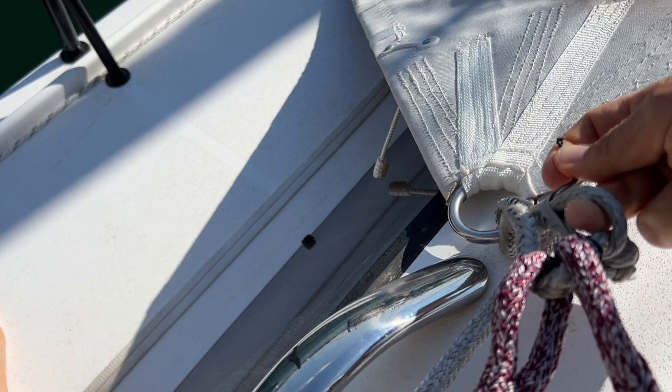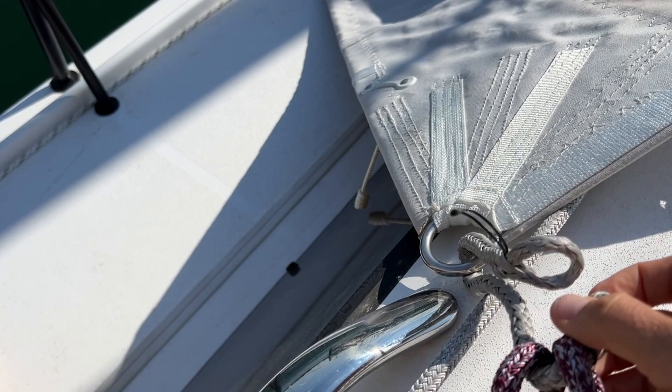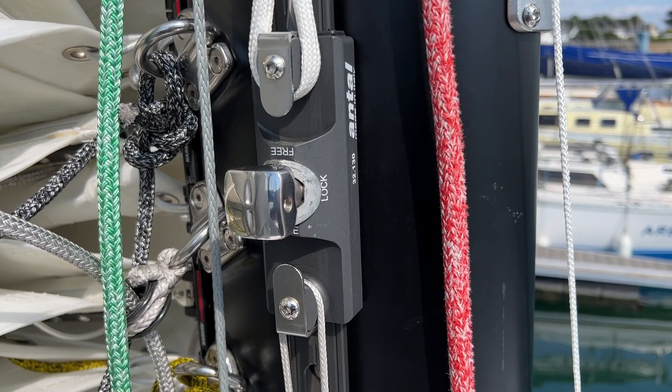Soft shackles have a little controller device that lets you make the opening a bit bigger, which I'm trying to demonstrate while filming — not that easy. That's how all my sheets are attached. The spinnaker staysail — that's kind of nice. They also did another nice touch which I like: the soft shackle is sewn onto the sheet so you can't lose it.